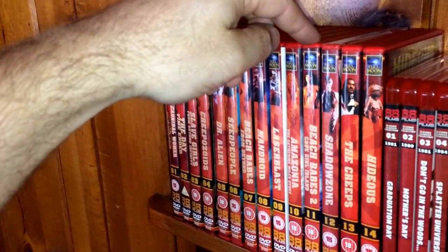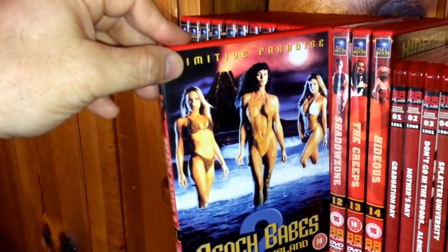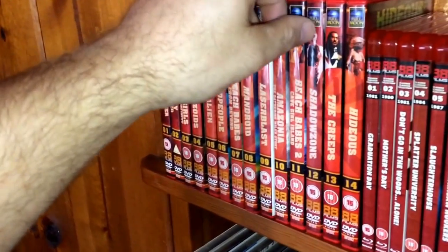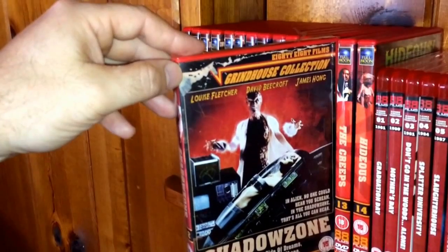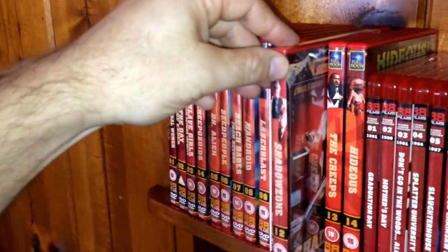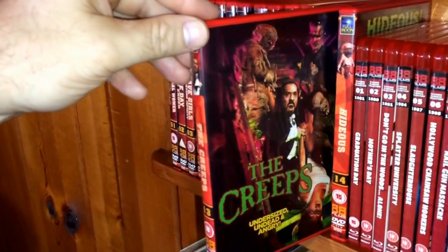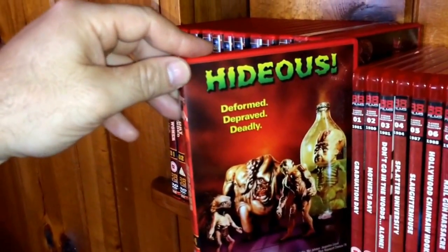Number ten is Amazonia: The Katherine Miles Story — a fun little cannibal jungle-type film. Number eleven is Beach Babes 2: Cave Girl Island — Primitive Paradise. Number twelve is Shadow Zone, the last one I picked up in the DVD line — still haven't opened it. Number thirteen is The Creeps, which recently got a Blu-ray release in the US from Full Moon. And finally, number fourteen is Hideous.